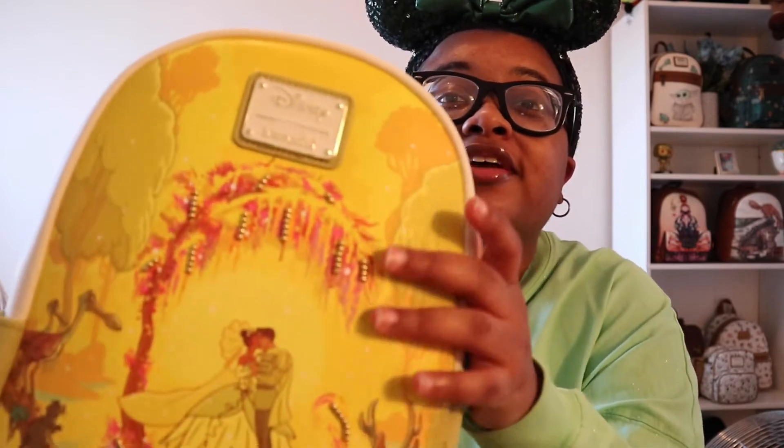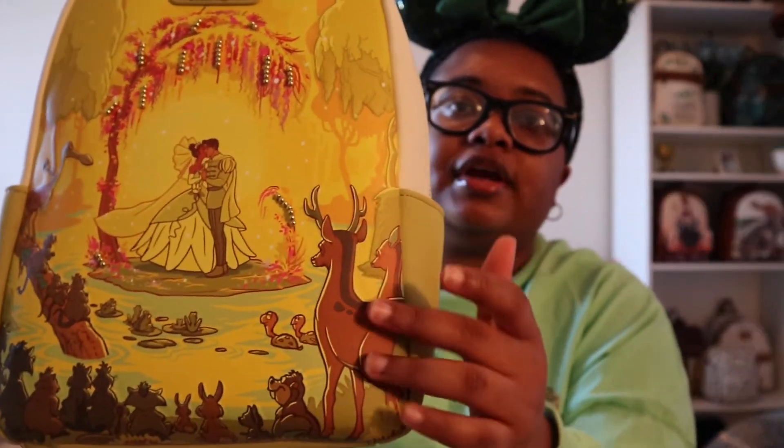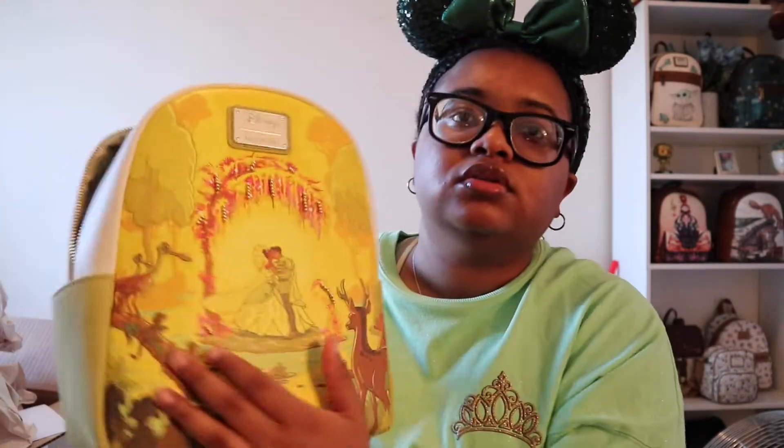I can't - I'm so happy that they did this. I'm whispering because my nephew is asleep but I'm really excited. This is such a beautiful bag. The pearls and little detailing right here are amazing. Loungefly, y'all did it with this! And look - the little detail right here is embroidered. This is beautiful.